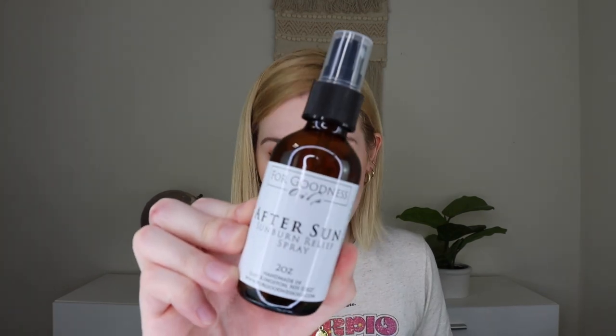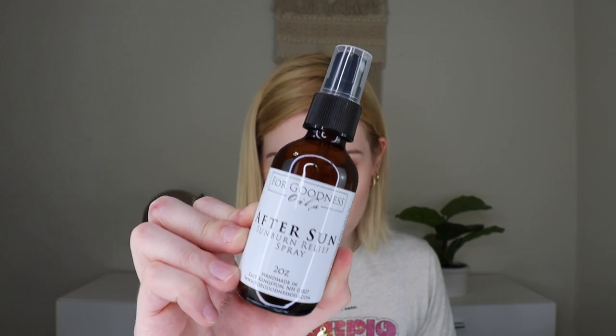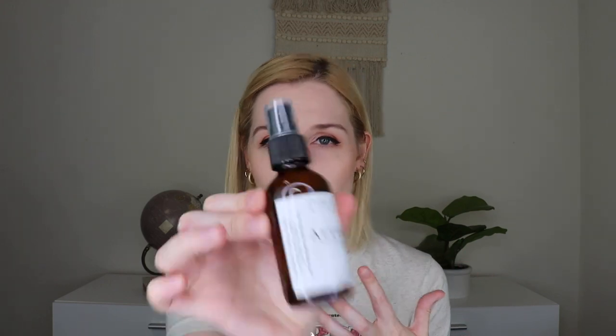This next thing smells so good — minty and yummy. It's from For Goodness Oils in New Hampshire — their After Sun Spray, which retails for $10. Made with healing aloe and pure essential oils, this spray helps cool sunburns and prevent peeling skin — soothe, cool, calm, and heal. You can keep it in the fridge for an extra cooling sensation. It's two ounces. This is absolutely perfect for this time of year. It smells like the best peppermint minty smell you've ever smelled. I love that it comes in a little glass amber bottle with a spray nozzle.